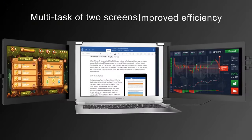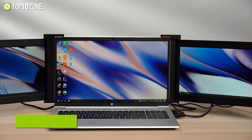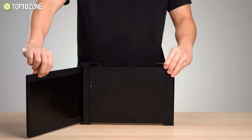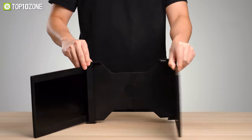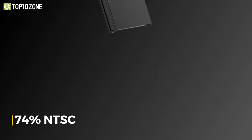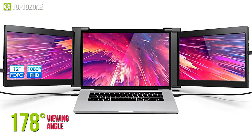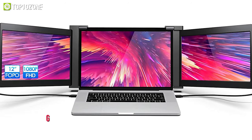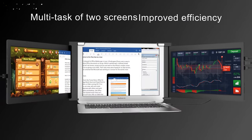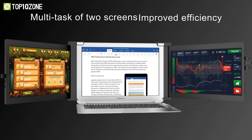Deal with your multitasking efficiency with the FOPO FHD triple portable monitor, which is designed to improve your productivity by providing you with two extra screens whenever you need them. The screens feature a full HD IPS panel with 74% NTSC and HD support that delivers rich color and clear images at a 178-degree viewing angle. And thanks to its low blue light design, you can stay productive for hours on end and hardly experience any eye fatigue.